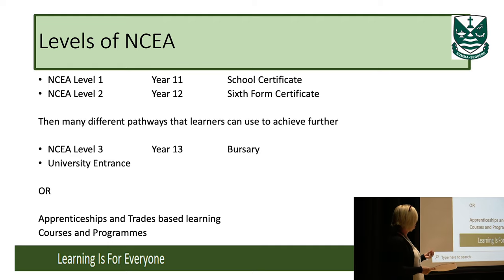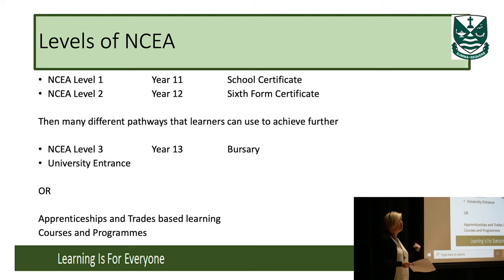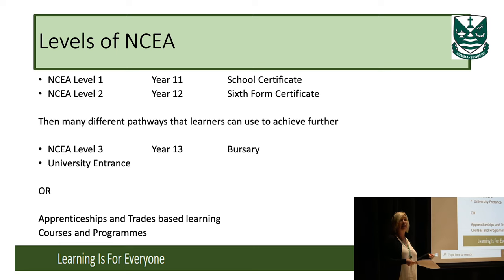It doesn't mean in Year 11 that NCEA Level 1 is the only thing Year 11 students might be working on. In some cases, like my daughter at Cashmere, she's actually doing a Level 2 standard. In Year 12, there might also be students working on some Level 1 standards — so it can be worked on over different periods of time. But essentially, Level 1, 2 and 3 do pretty much follow Year 11, 12 and 13.